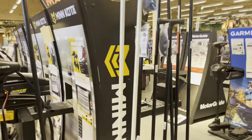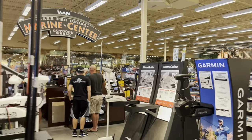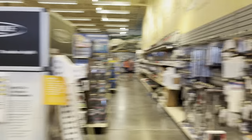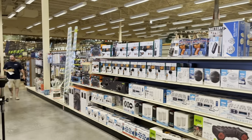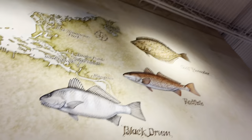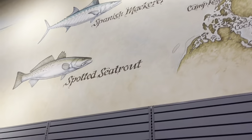Got some more motors right there — trolling motors. This is actually the marine center, so there's a bunch of depth finders over there around that little kiosk. Propellers, accessories — all kinds of stuff for your boats. And they've got this cool looking mural right here on top — different kinds of fish there in Tampa Bay.